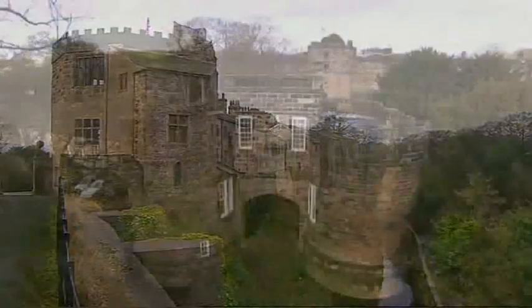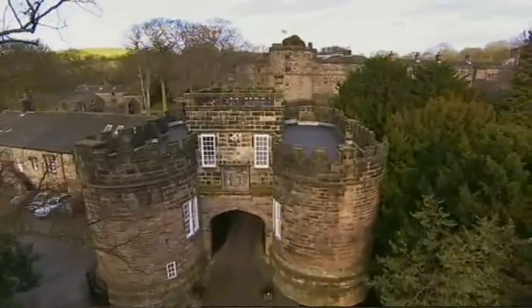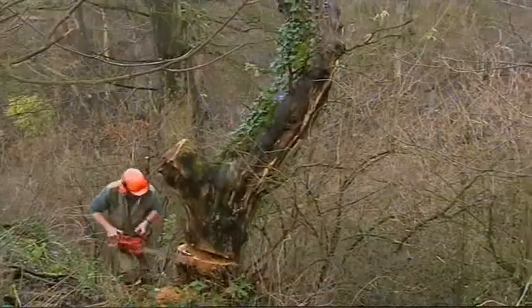When this castle was built over 900 years ago, the main fuel was timber. And unlike the Orkney Islands, Yorkshire had plenty of trees and plenty of cheap labour to fell them.